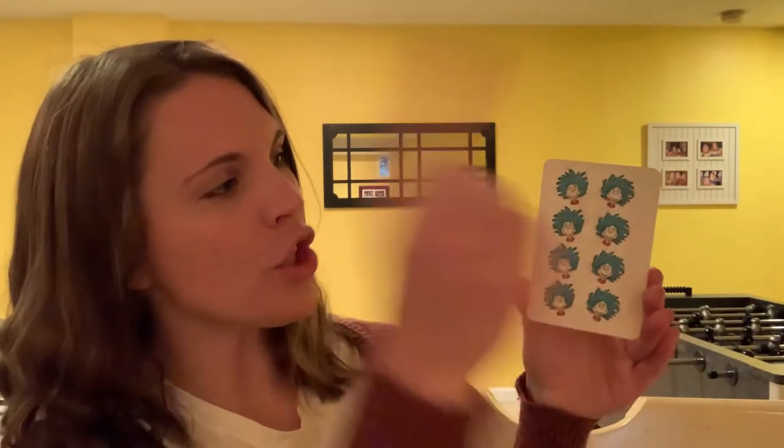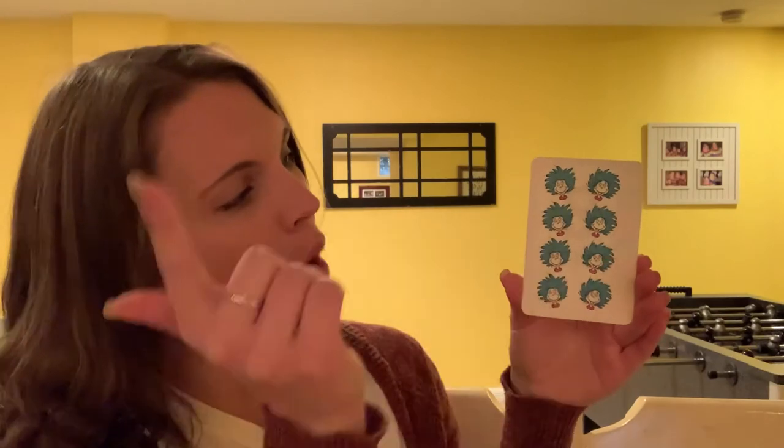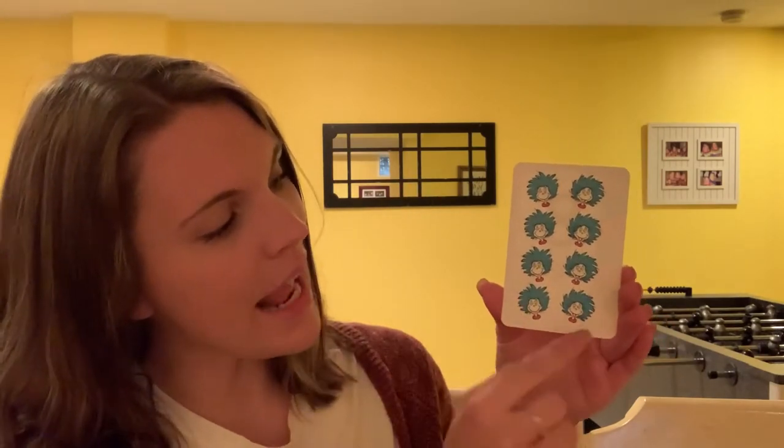What number is this? Eight. Awesome, this is the number eight. Let's take a look at our picture — I see a lot of Thing Ones and Thing Twos. Let's count to eight together. Ready? Count with me: one, two, three, four, five, six, seven, eight. Eight. That's the number eight. Excellent, friends.